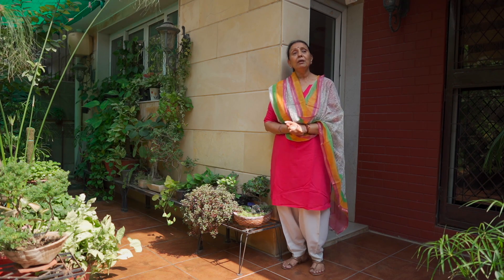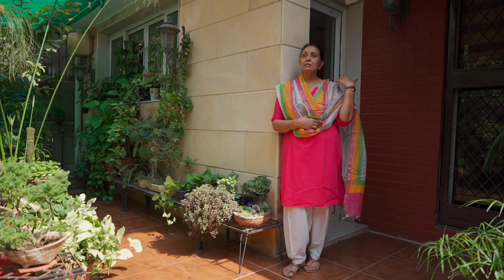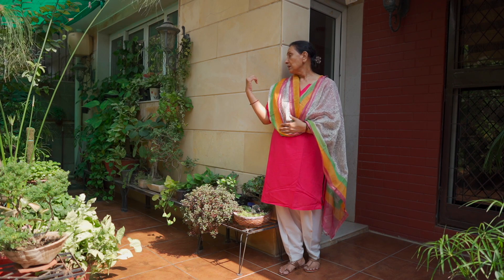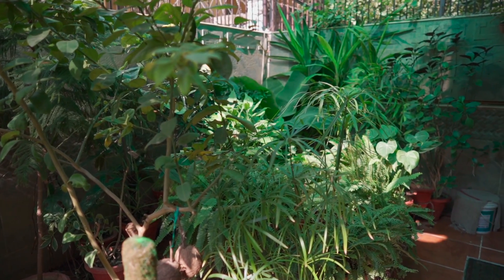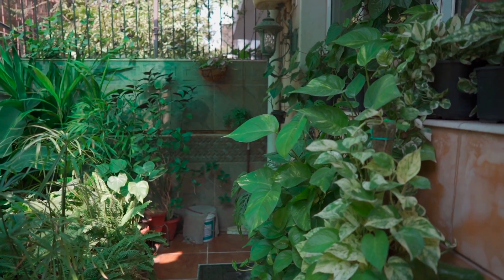I have come to the backyard and I want to show you. When I am standing here, this is my east corner and this is the west corner. This is the north-east corner. In the north-east corner, the sun is very low, so I have put the greens here permanently.